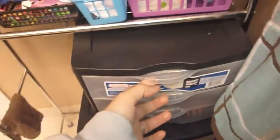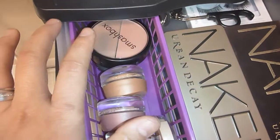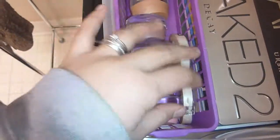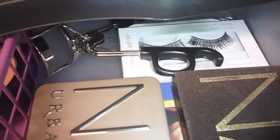Further down below I have more drawers. In the first one I have my two Naked palettes. Over here I have my blushes — my current favorite is the Smashbox Soft Lights Duo, my Dream Mousse blushes, and my Dream Bouncy blushes. Under here I have my Bomb and Beautiful palette, my eyelash curler, and fake lashes which I have never used because I don't know how to put them on.